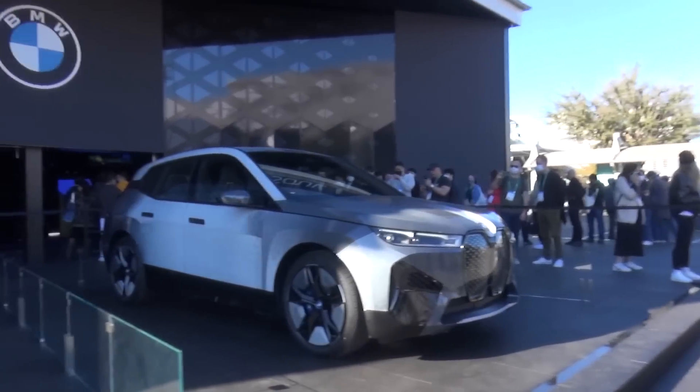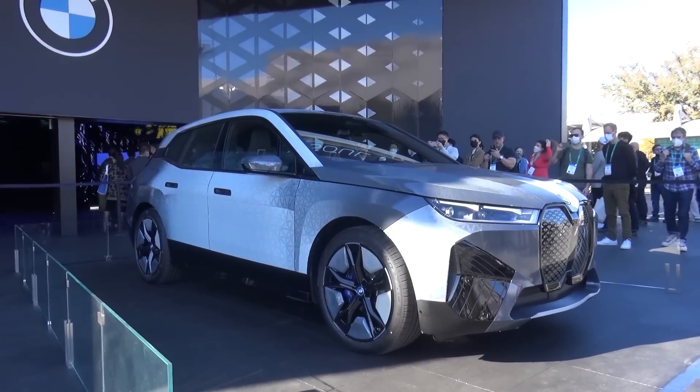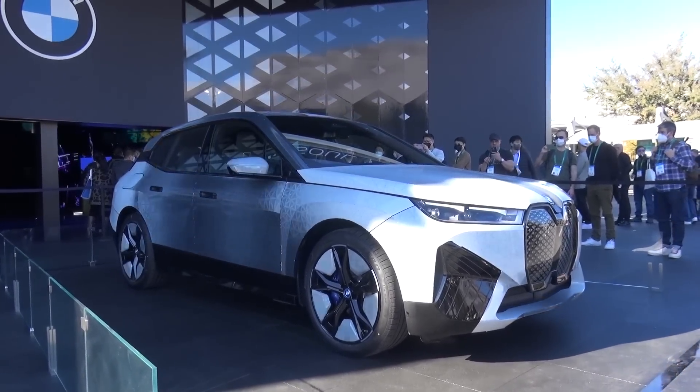Hi guys, I'm Shmi. Hello and welcome back to the channel where you join me today at CES in Las Vegas, where behind me is a BMW that literally changes colour. This is the BMW iX Flow featuring E-Ink and we're going to have a full demonstration of what this can do and how it does it.